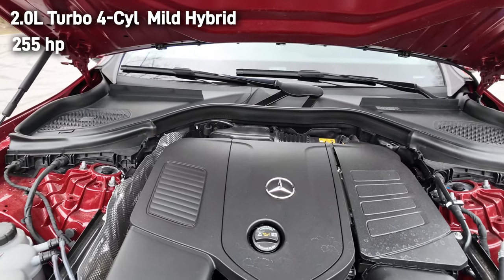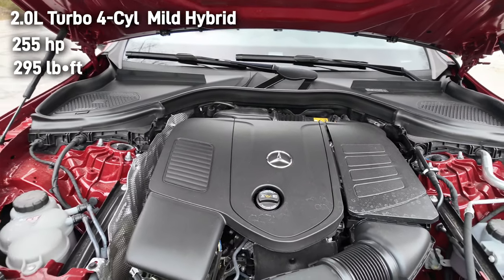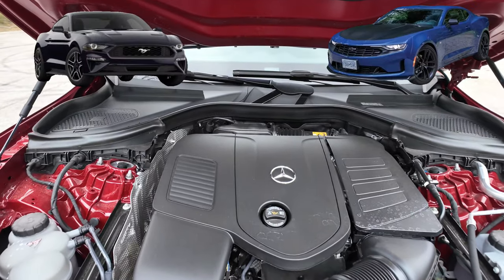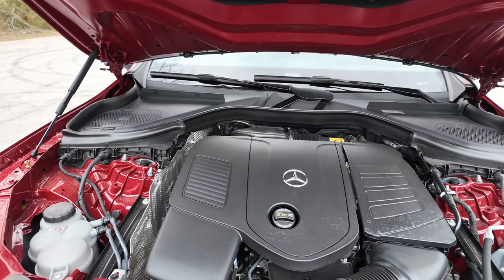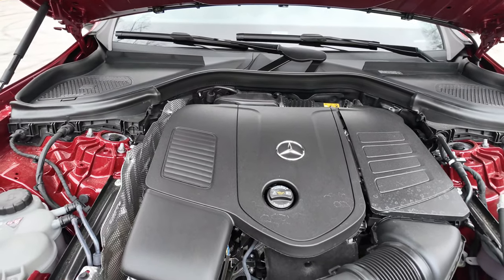Under the hood you have a 2-liter turbo four-cylinder engine with a 48-volt hybrid system, producing 255 horsepower and 295 pound-feet of torque. For all you EcoBoost Mustang drivers and four-cylinder Camaro drivers thinking you can beat this off the line — think twice. This truck can go from zero to 60 in 6.2 seconds. This engine is mated to a 9-speed transmission as well.